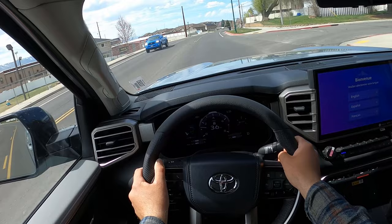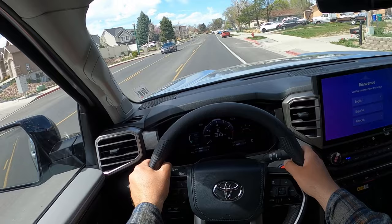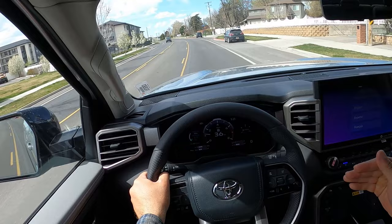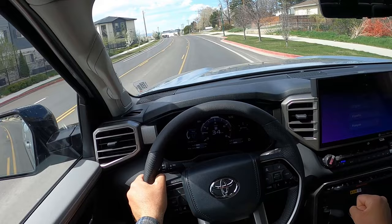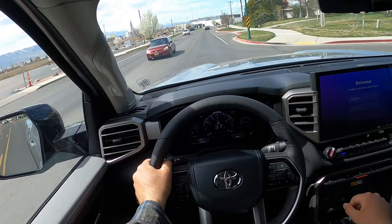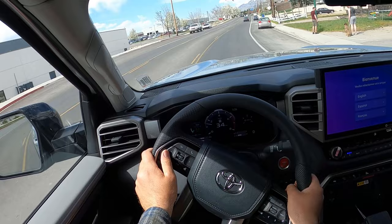If you haven't driven a new Tundra, just go drive one, even if you're not 100% on buying one, so you can understand what I'm talking about with how the powertrain feels. The F-150, for example, has 400 horsepower and 500 pound-feet of torque from a twin-turbo 3.5-liter V6 — a very similar powertrain — and it doesn't have the same torquey feel as the Toyota. The Toyota feels like it has a much stronger low-end punch. It just builds and it feels like a firm punch out of the engine.